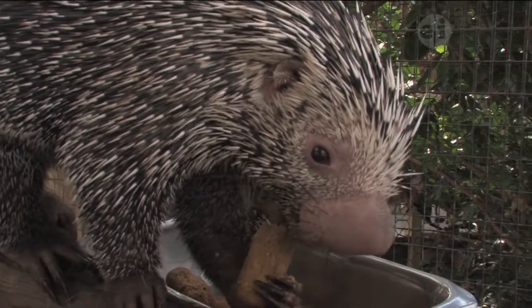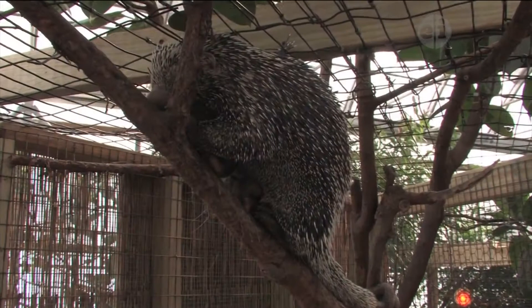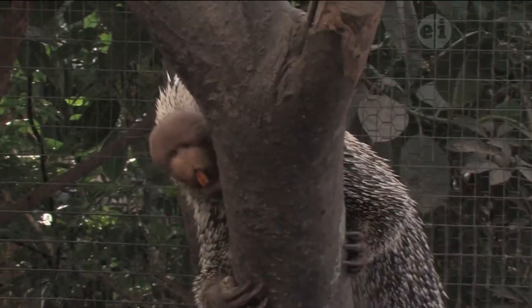Prehensile-tailed porcupines in the wild eat mostly roots, twigs, fruits, and leaves. They can grow to be up to 40 inches in length, and about half of that is actually their tail. They can be about 9 pounds when they're full-grown.